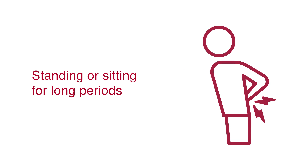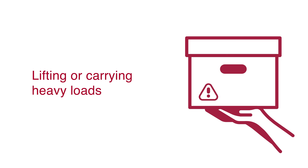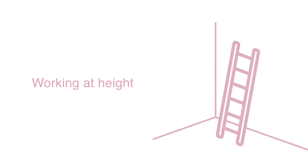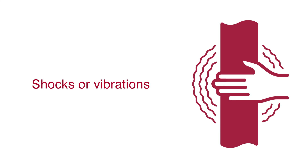The most common risks from working conditions for new and expecting mothers include standing or sitting for long periods, lifting or carrying heavy loads, working at height, and shocks or vibrations.